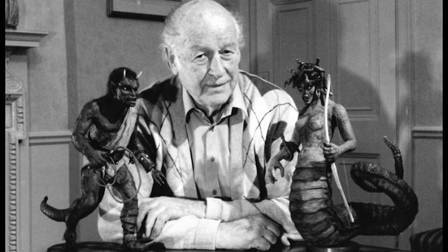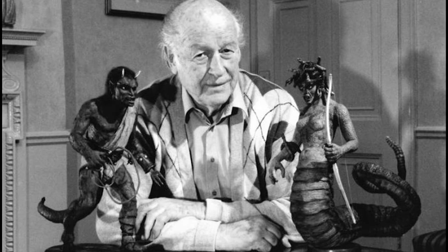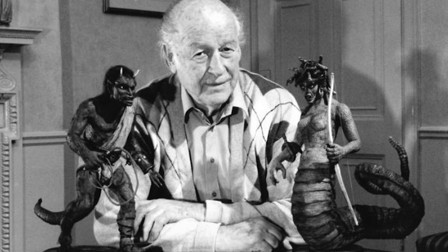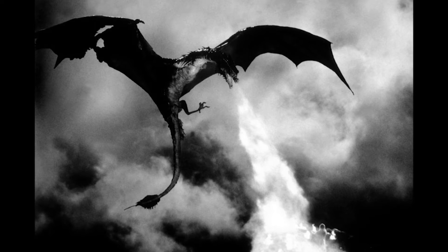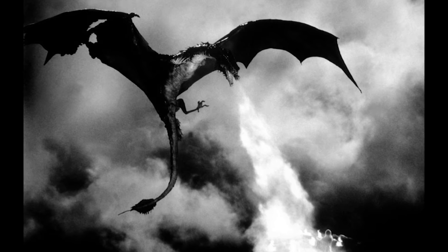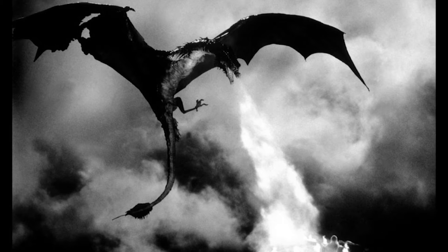As the Ray Harryhausen-budgeted type films — very low-budget, kind of B pictures — became more highly budgeted A pictures, it was important to develop the technology to integrate the characters better into the backgrounds. And that's how the motion blur work began.